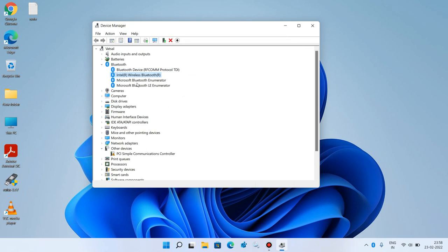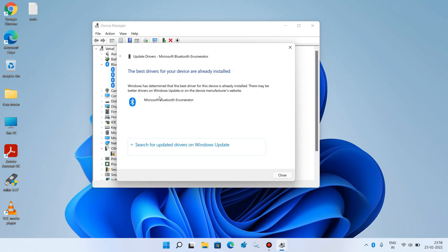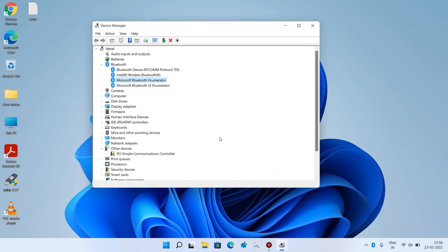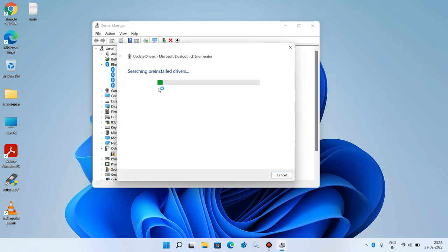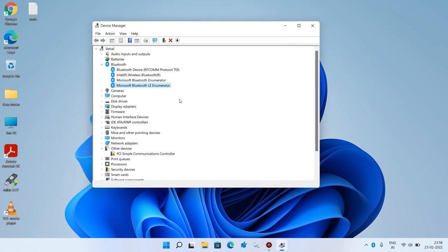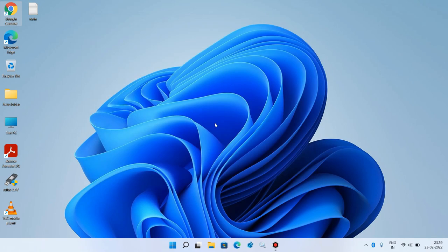Do it for the other remaining drivers as well, and now we are done. Close this window and check whether your issue is resolved. If you are facing a problem adding a Bluetooth device to your system, try adding it now — let me show you the proper way to do it.